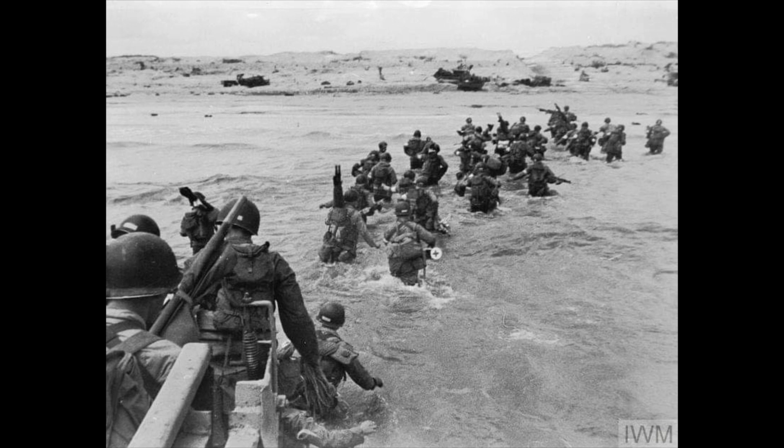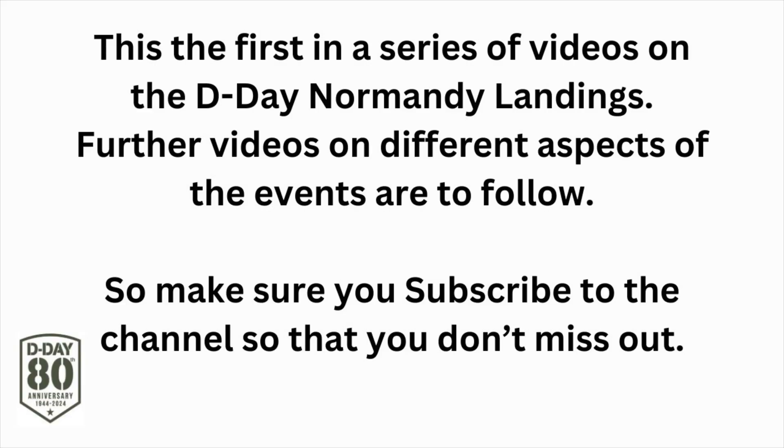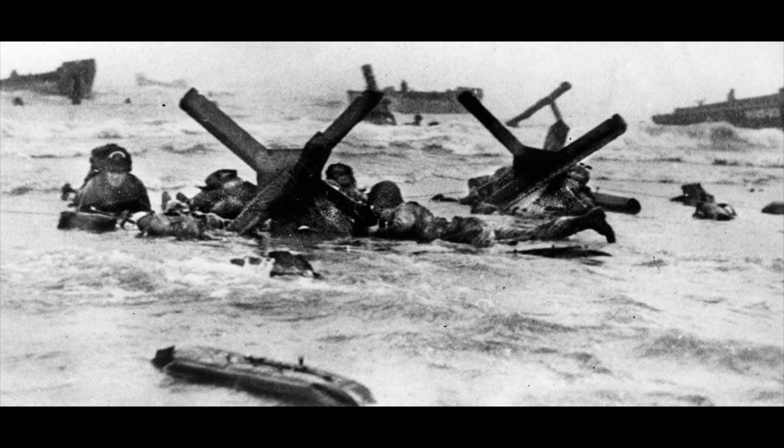The invasion began shortly after midnight on the morning of June 6th with extensive aerial and naval bombardment, as well as an airborne assault — the landing of 24,000 American, British and Canadian airborne troops. The early morning aerial assault was soon followed by Allied amphibious landings on the coast of France.